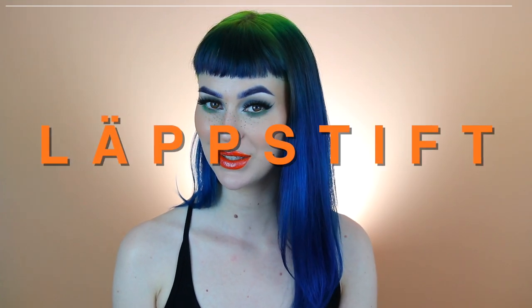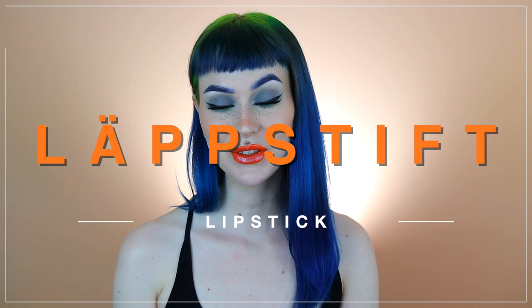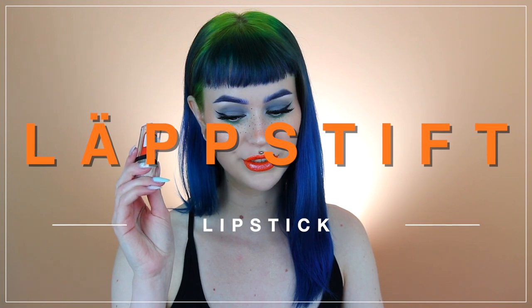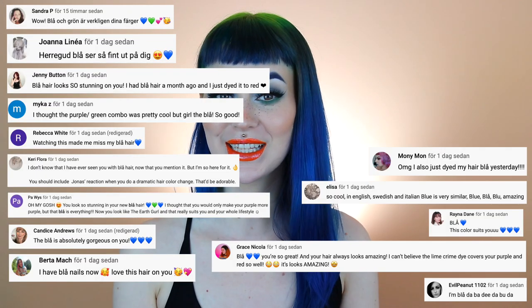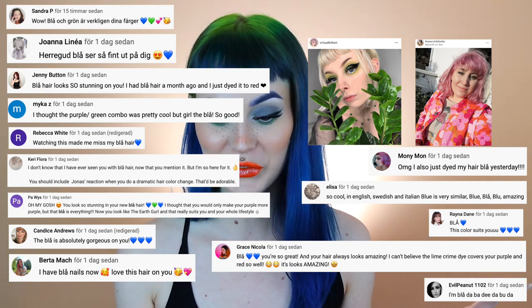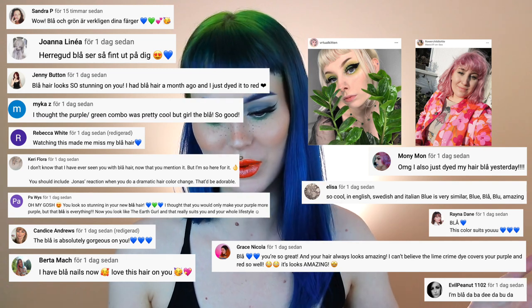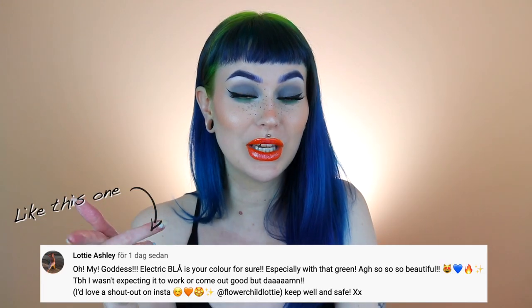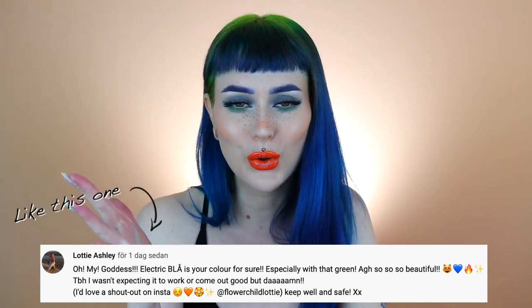As you guys know, I've been trying out the Swedish word of the day, and you guys really seem to like it. So the Swedish word of today is 'läppstift' — läppstift means lipstick. This is the läppstift that I never got to launch. If you guys want to be featured like these people in the next video, be sure to comment down below — just type anything with läppstift. You can also just comment whatever, but just have läppstift in that comment. Also let me know in the comments if you want a shout out on Instagram, YouTube, TikTok, or wherever.